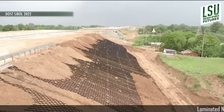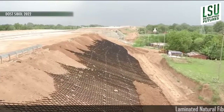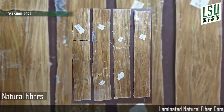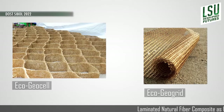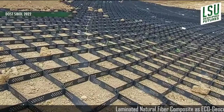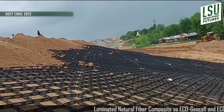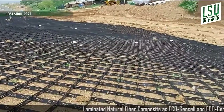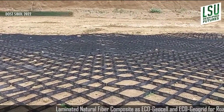However, its durability over time when exposed to the soil is a challenge. The laminated natural fiber composite as GeoCell and GeoGrid are new and innovative ways to address the quality and service life of pavements. Moreover, the use of EcoGeoCell and EcoGeoGrid will address the problem of quarry resources in the Philippines.